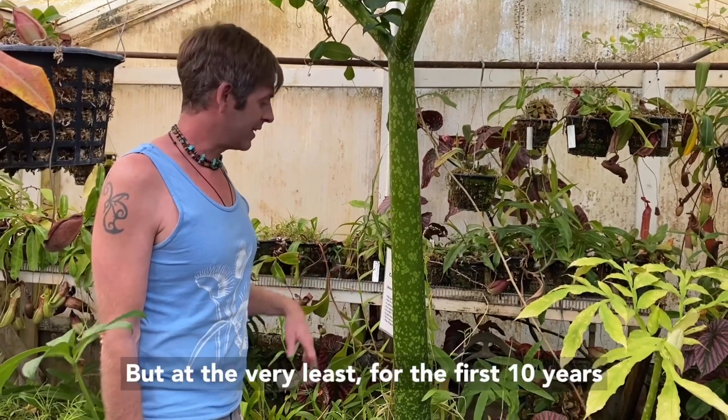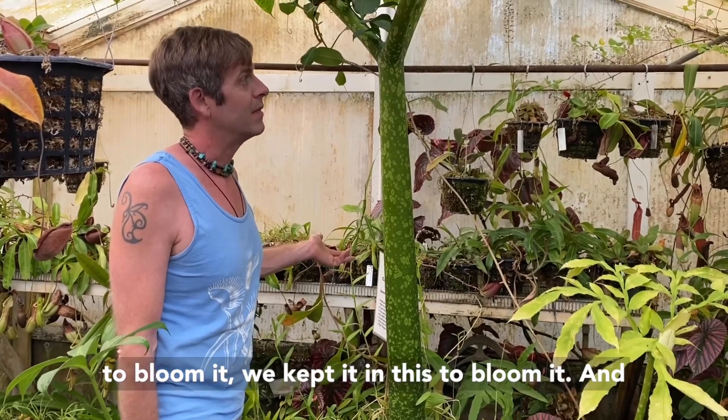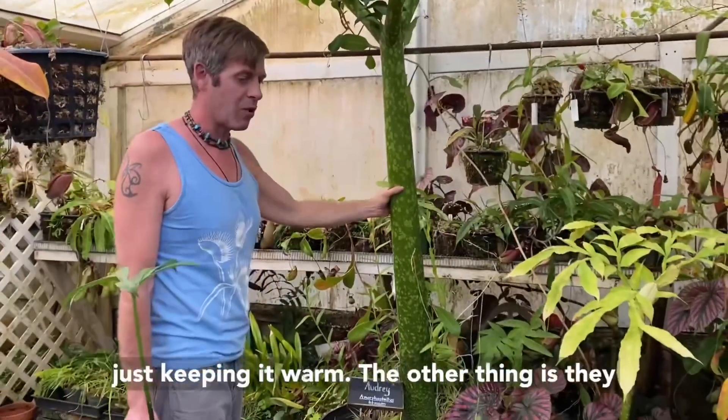At the very least, for the first 10 years to bloom it, we kept it in this greenhouse to bloom it. It was pressed right up against the top of the ceiling right before the flower came up. But at any rate, that's one of the things — just keeping it warm.